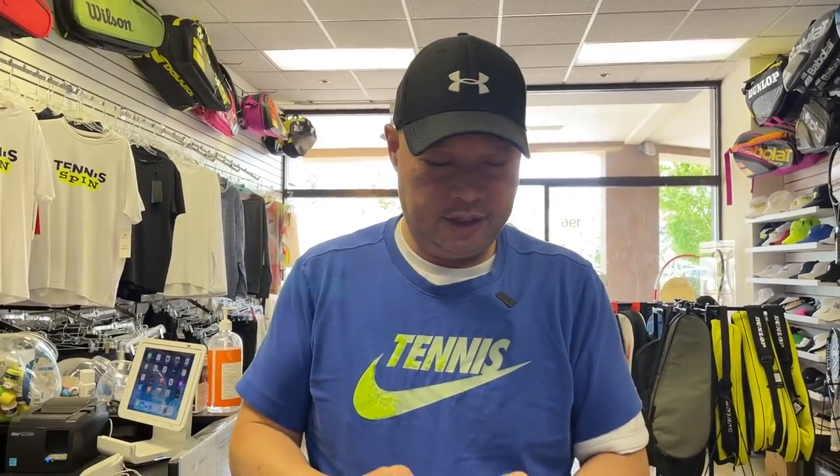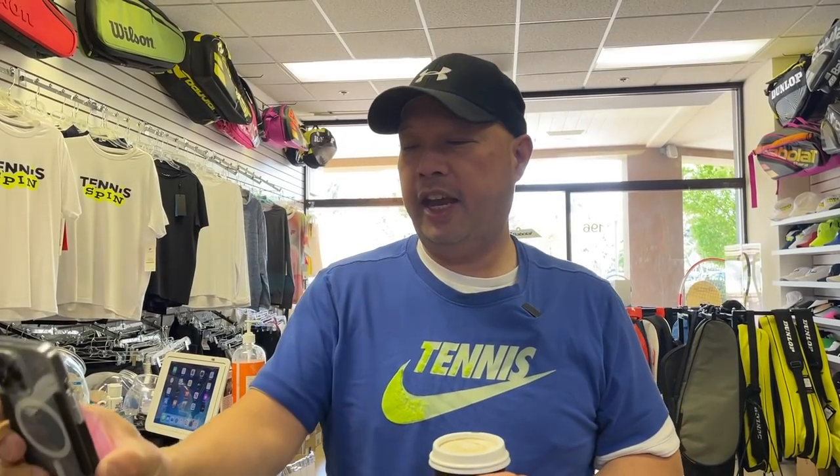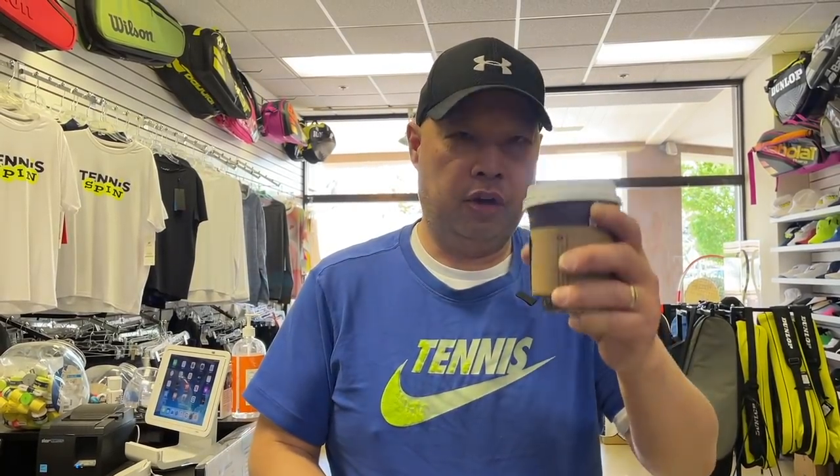All right, so as I start my morning, coffee sponsor of the day. Oh, it's my man Kit Kodik. Kit, thank you so much for the brews. Kit says, hey Harry, keep up the great work. Terrific content. Thank you, my buddy, I appreciate it so much. If you want to be the sponsor of my morning roast, the link is buymeacoffee.com forward slash tennis spin. Thank you all in advance.